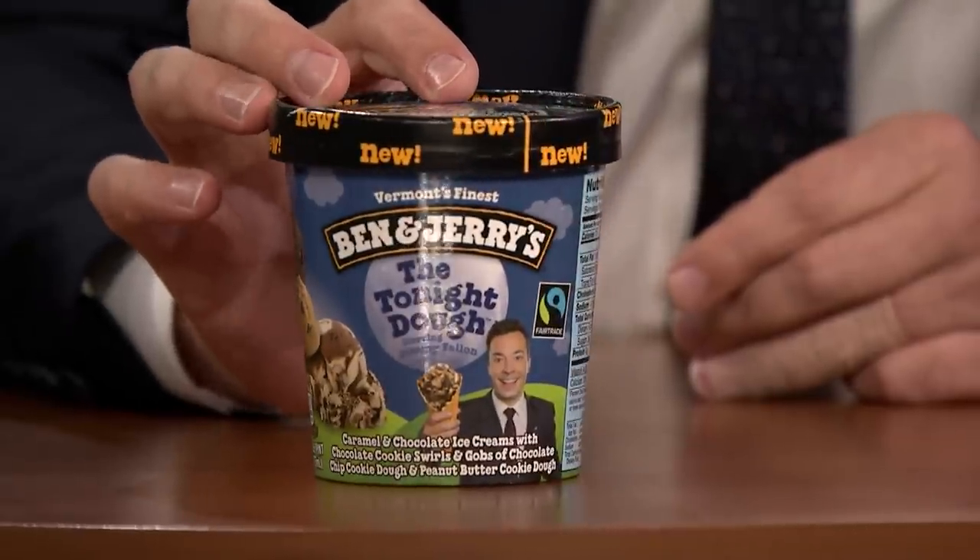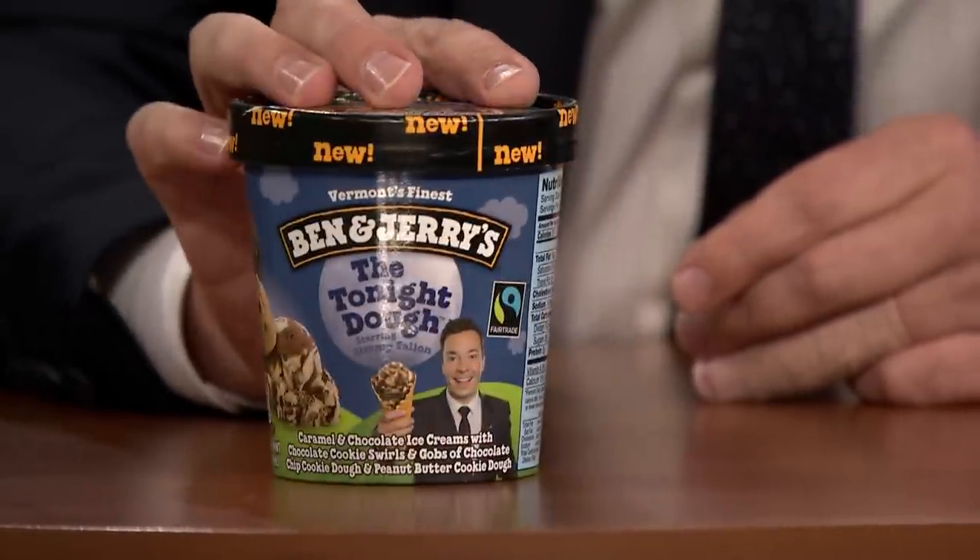As you might know, we have our very own Ben & Jerry's ice cream, the Tonight Dough. It's delicious. It's two or three different types of cookie dough, the swirl, the whole thing. It's really good.